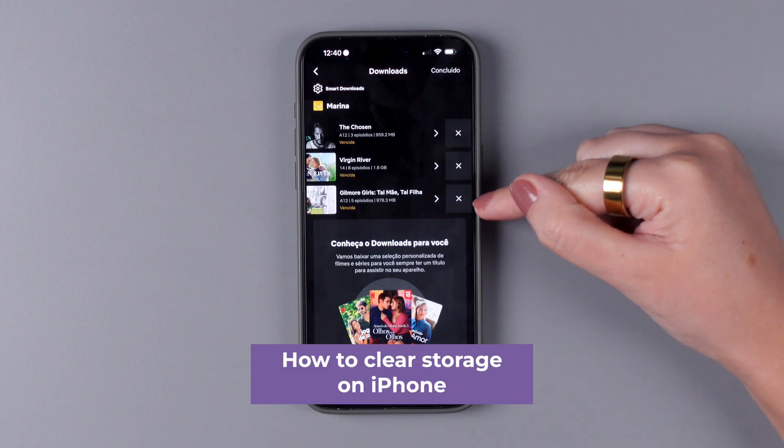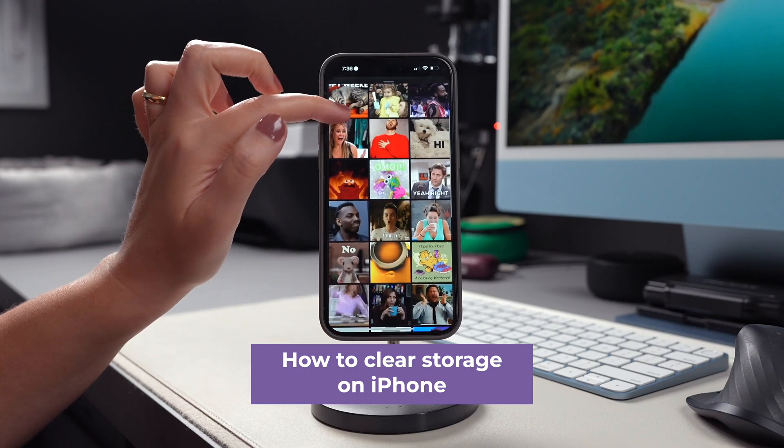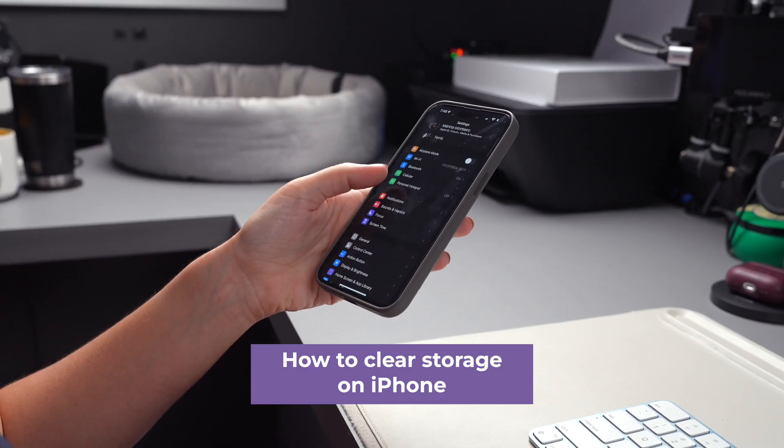Before I conclude, make sure to check out our video on how to clear storage on iPhone as well — the link is included in the description below. And there you have it, this is how you can clear trash folders on your iPhone. If you found this video helpful, give it a thumbs up, subscribe to our channel, and don't forget to ring the notification bell so you stay in the loop for all things iPhone.